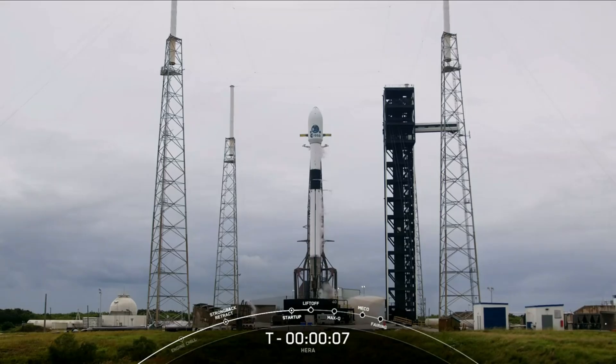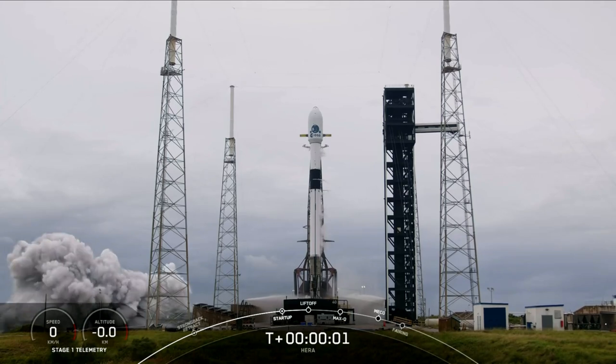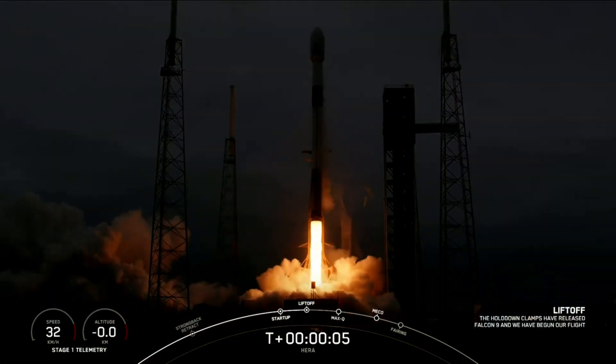Ten, nine, eight, seven, six, five, four, three, two, one, ignition, engines full power, and liftoff. Go Hera, go Falcon, go SpaceX.